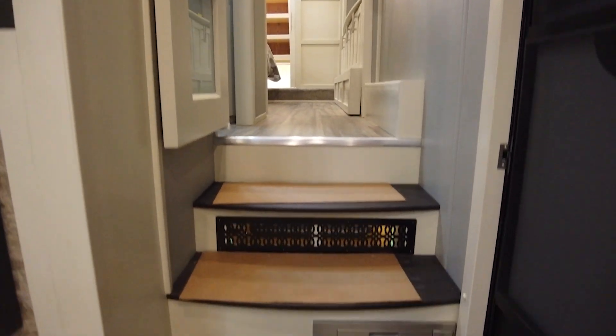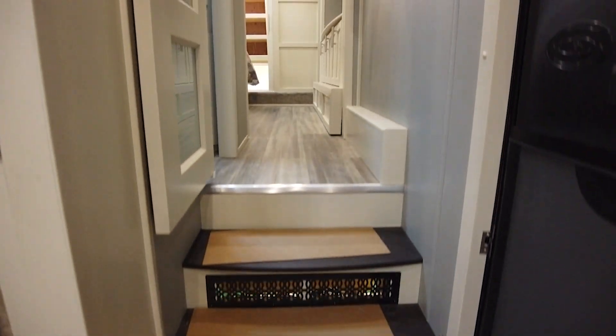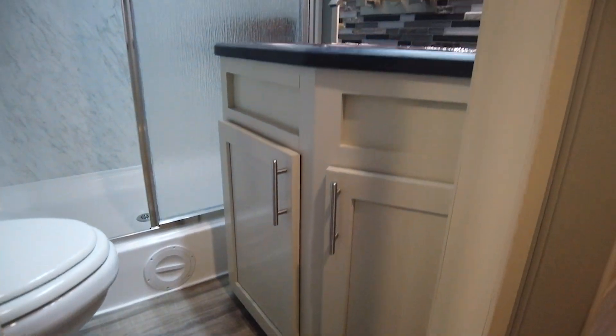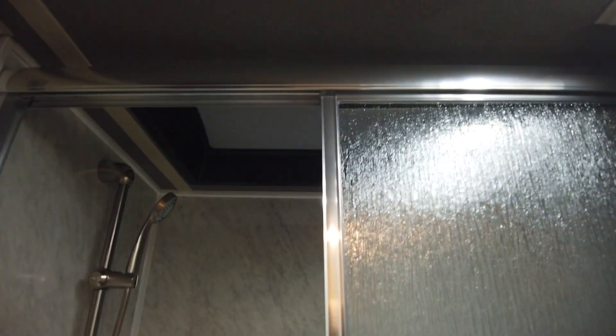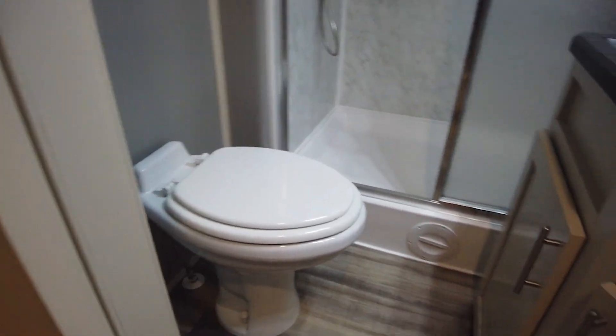Here at the base of the stairs we have the optional sweeper vac. Into the bathroom we can get a closer look at the beautiful backsplash. Overhead is the medicine cabinet, and over to the residential panel shower with rain glass door. Standard is the one-piece fiberglass, and the rain glass is an option, not standard.